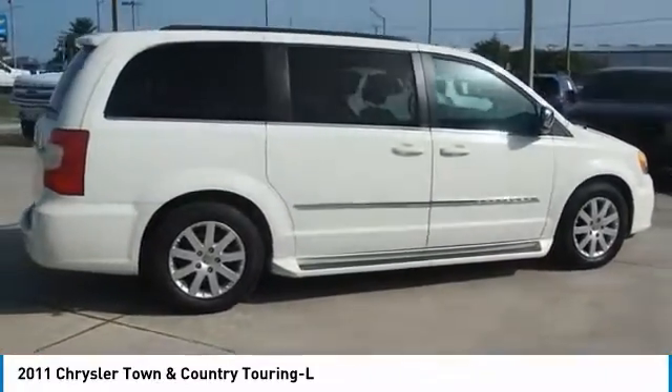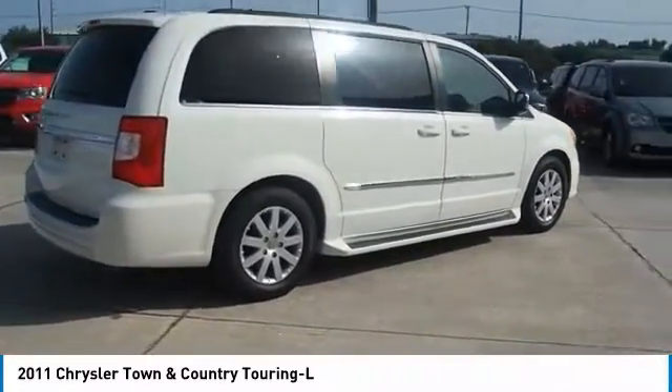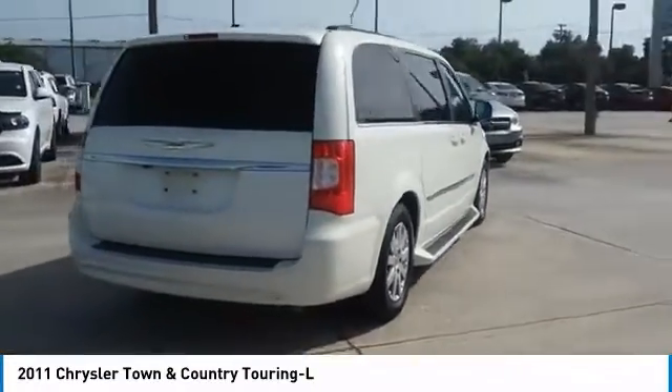Seat seven comfortably and choose from stow and go seating or the innovative swivel and go seating. Here are some of this vehicle's great options.